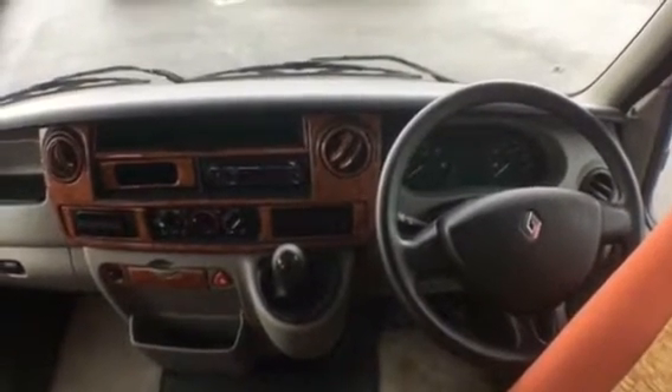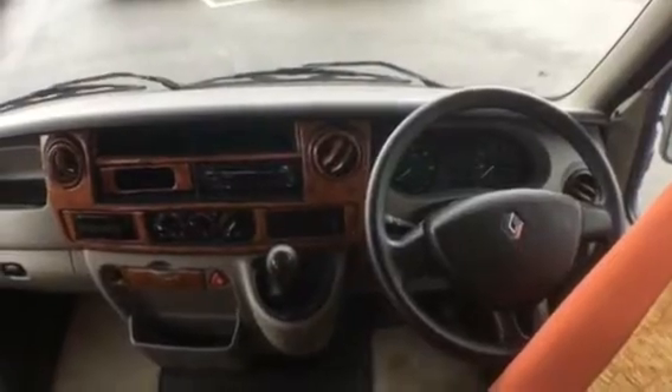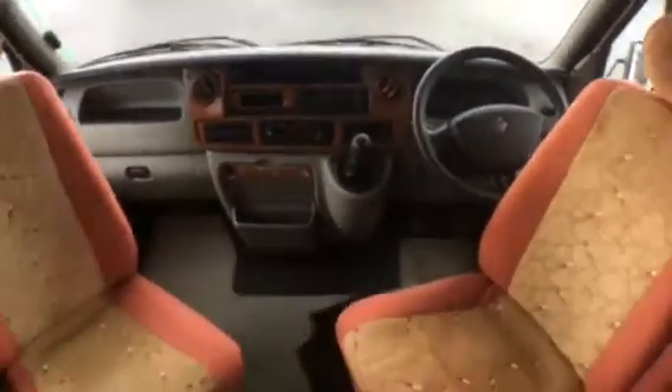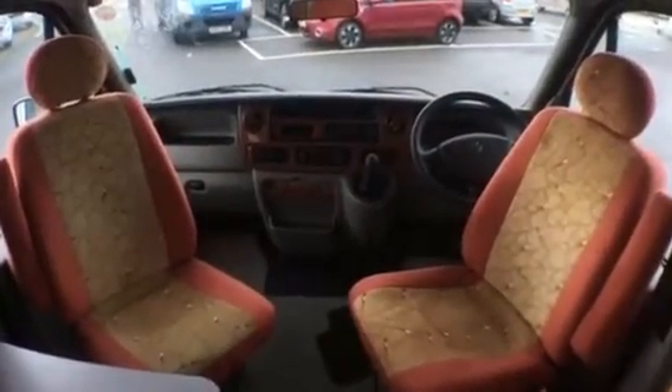Inside the motorhome we can see the stylish wood grain fascia and this vehicle is fitted with air conditioning. Moving back from that you can see the driver's and passenger seats rotate as captain seats to come into the habitation area.